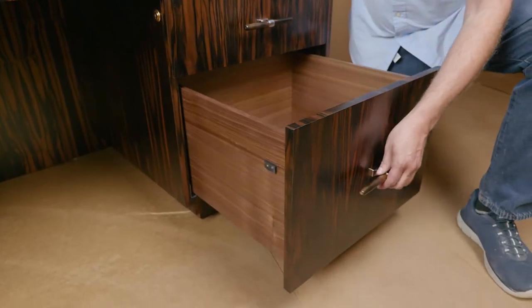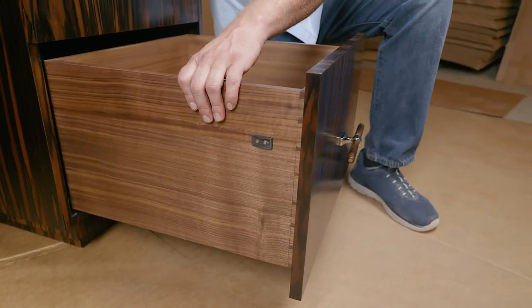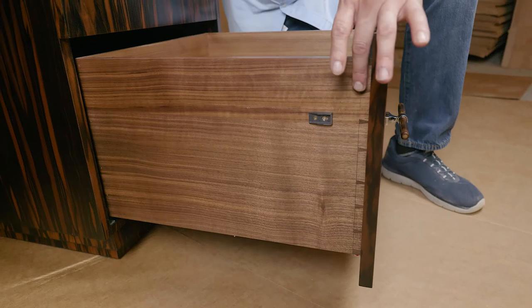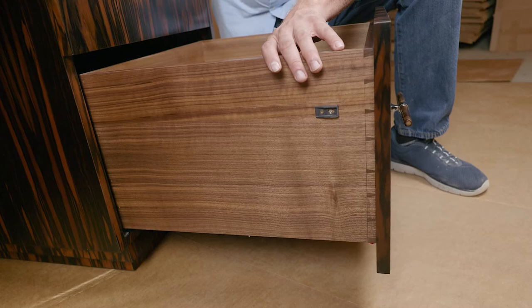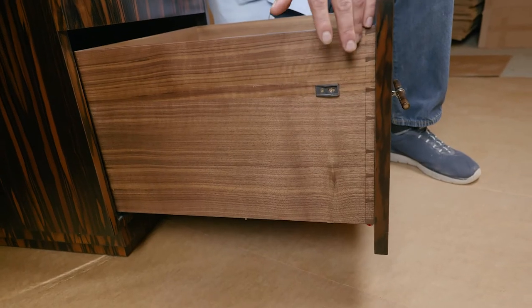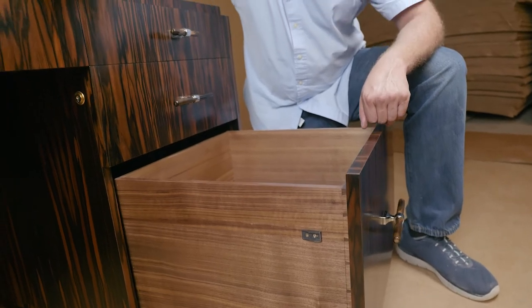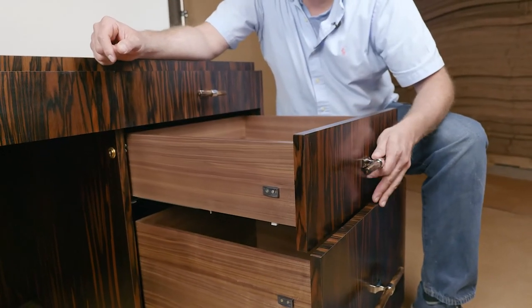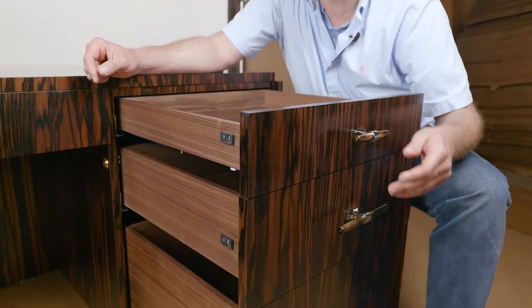Let me show you some of the other craftsmanship on this desk. These drawers are solid walnut, and they're dovetailed together. The dovetails are done the same way they were done in the 18th century — hand cut, no router, very fine pins, wide tails, and you can see the scribe line. This furniture is museum quality and built the same way the very finest 18th-century antiques were made. It's just done by hand, and it's the best way to do it.